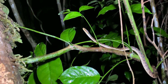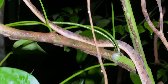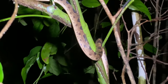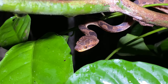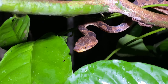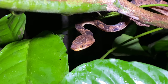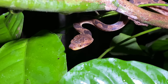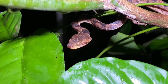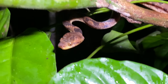Look at that eye snake - looking for tree frogs and probably lizards. It has elliptical pupils, which is another thing that people get freaked out about, but it's a medically insignificant snake just looking for lizards and tree frogs.